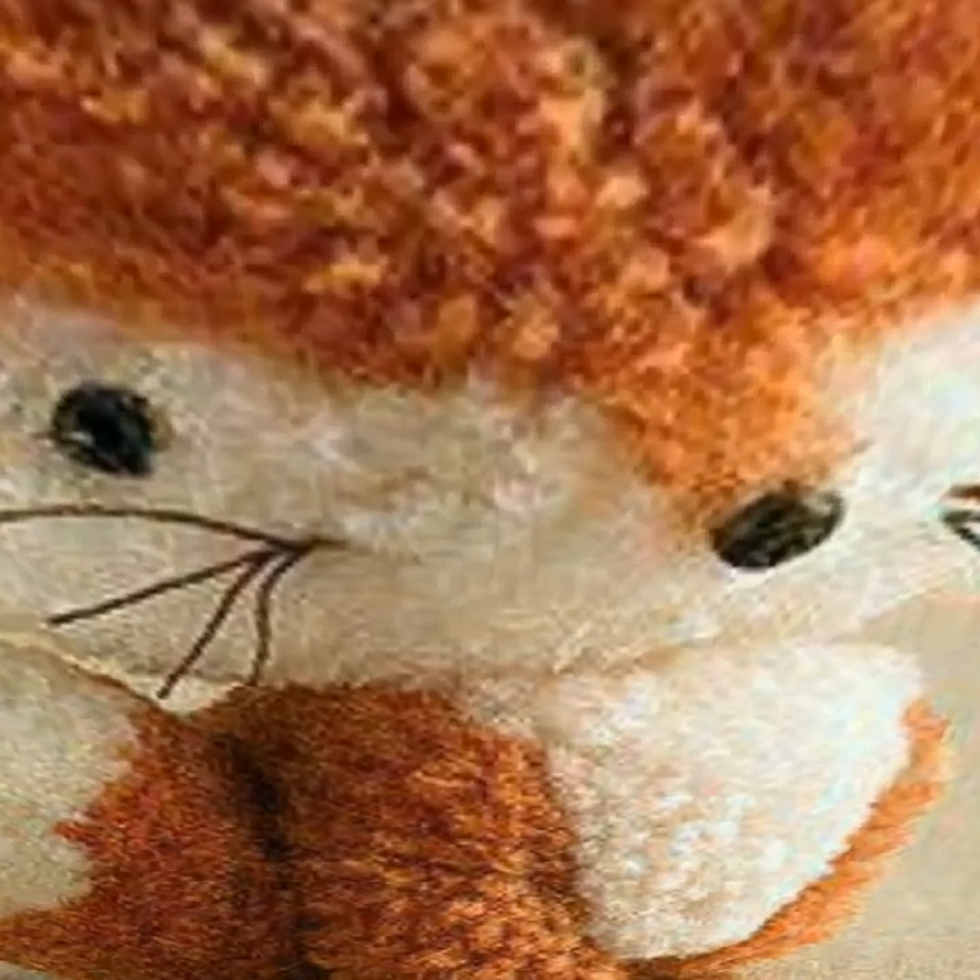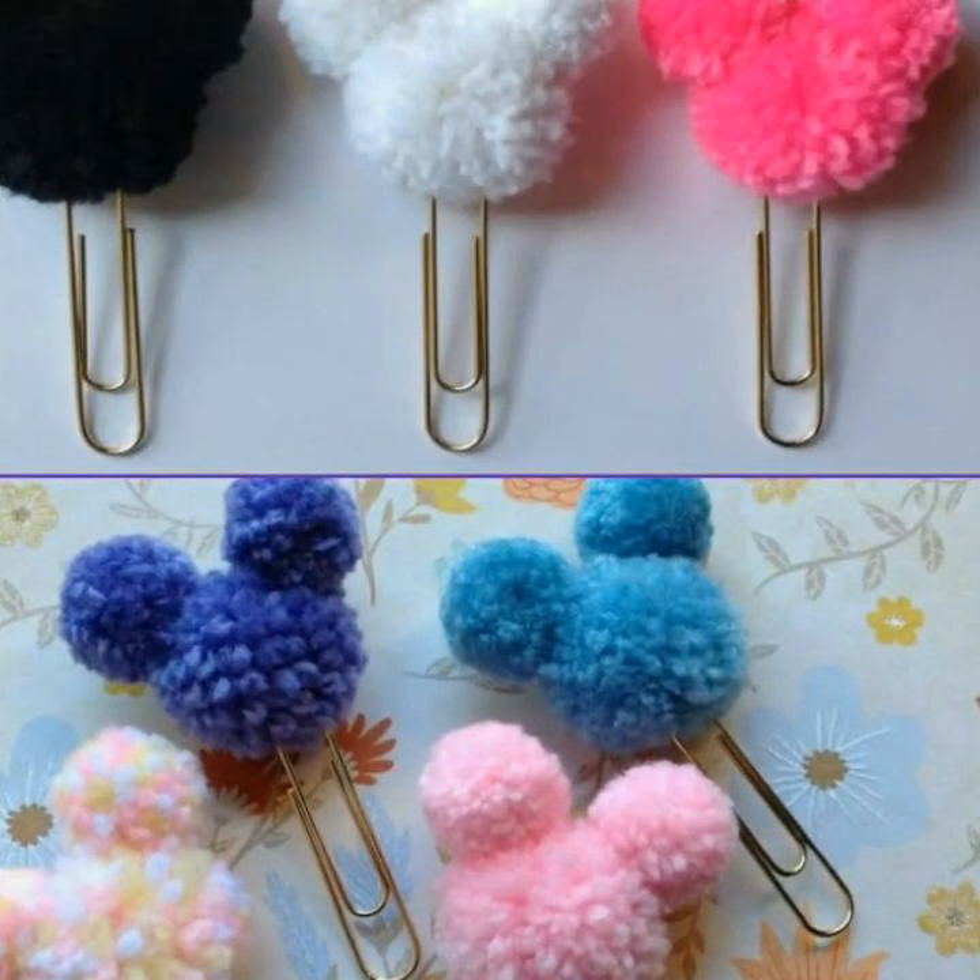Tiger, bug, teddy bear — so many different things you can make and get ready.